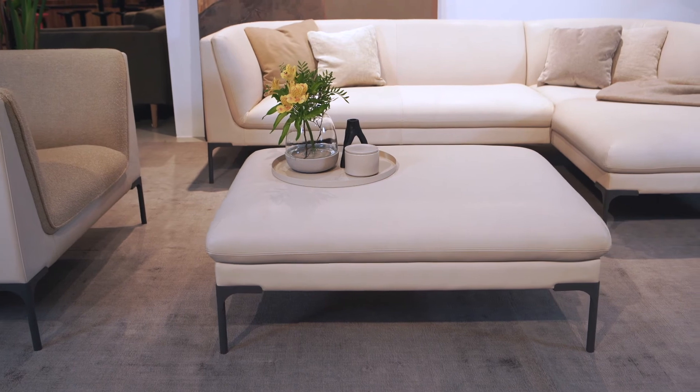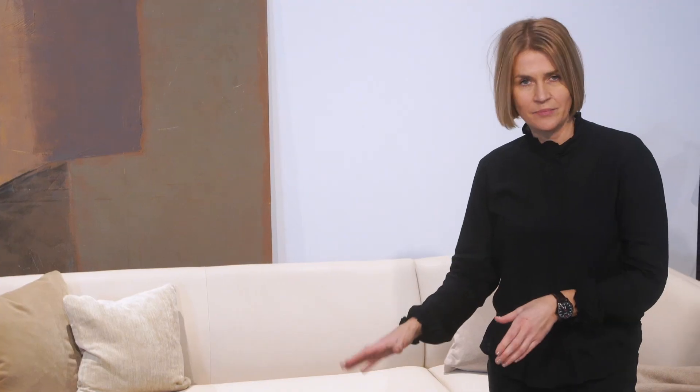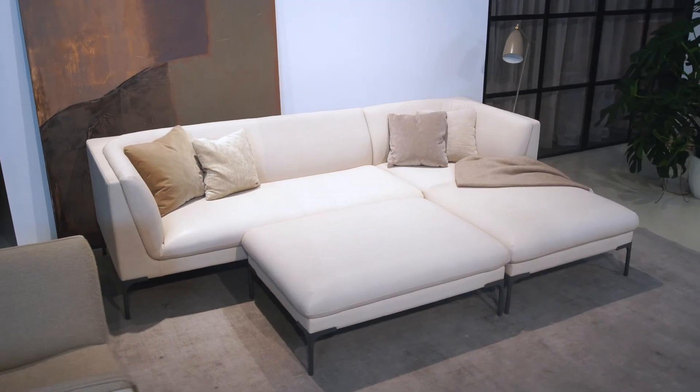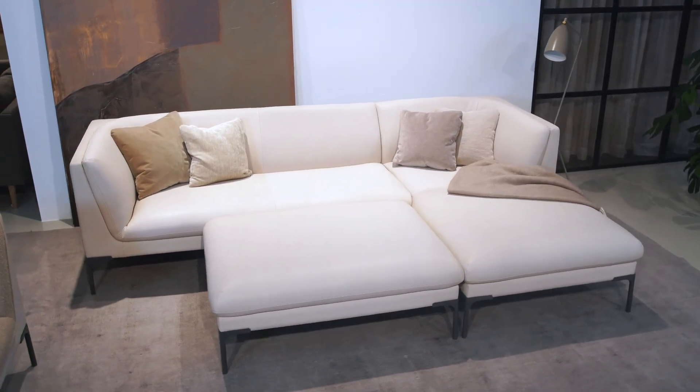The footstool can be used as a large coffee table — just remember to use a tray — or simply as an element to sit on. You can also push it close to the three-seater sofa and chaise longue to create a bigger chaise longue space for the whole family.